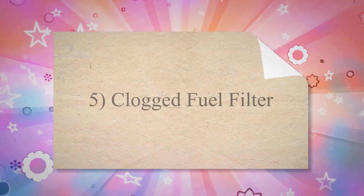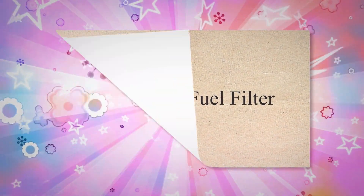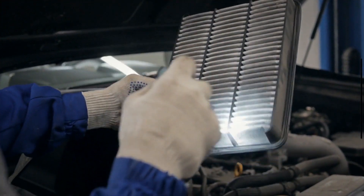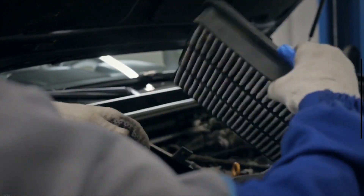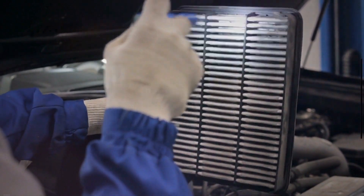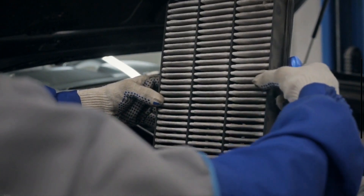The fifth cause is a Clogged Fuel Filter. Vehicles contain an external fuel filter. The main function of the fuel filter is to remove solid dirt from the fuel and then transfer clean fuel to the engine. As the fuel filter goes bad or becomes clogged, the fuel pump may have fuel delivery issues.